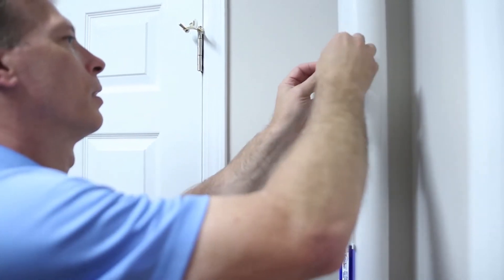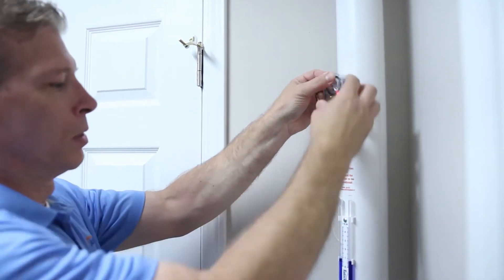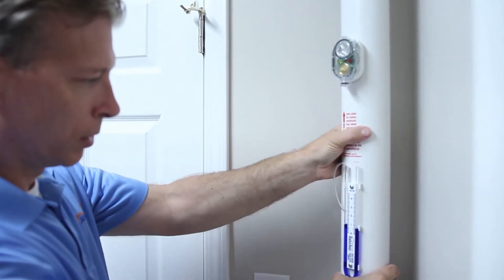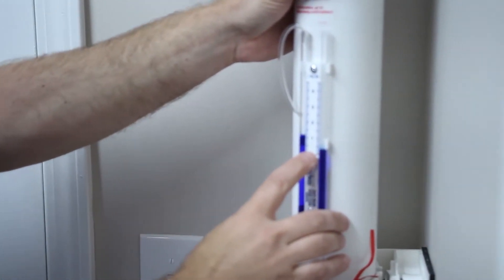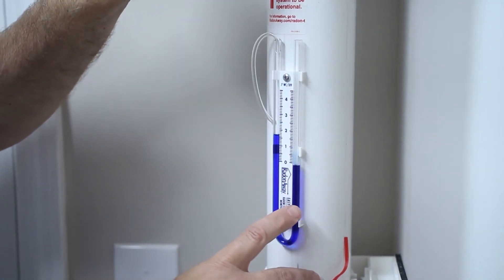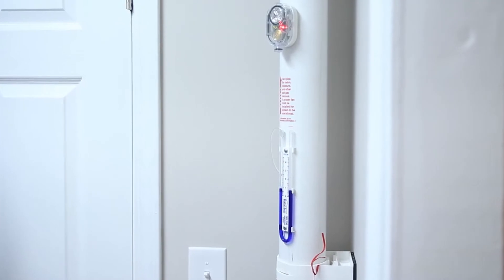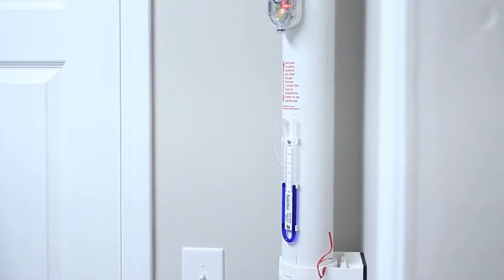Radon testing is typically a two-day process. Our professionals will place the canister or machine at the lowest level of the home, which is usually the basement. If your home does not have a basement or has a four-foot foundation, we can also put the test on the first floor. The test sits for 48 hours before providing a reading. If the results indicate radon levels exceeding 4 pCi/L, our team offers quality radon mitigation and remediation services.